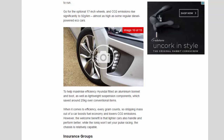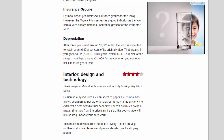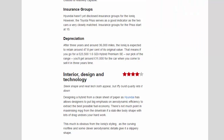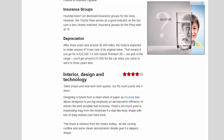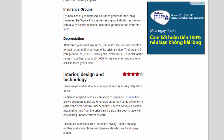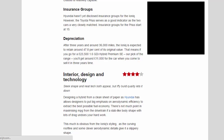Hyundai hasn't yet disclosed insurance groups for the Ioniq, but the Toyota Prius serves as a good indicator — Prius groups start at 15. On depreciation, after three years and around 36,000 miles the Ioniq is expected to retain around 47.8% of its original value. That means a £23,500 1.6 GDI Hybrid Premium SE should return around £11,000 when you come to sell it in three years.